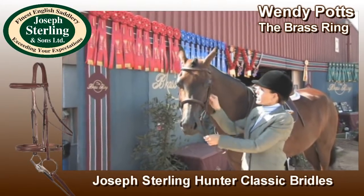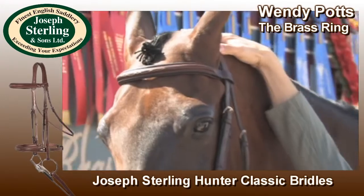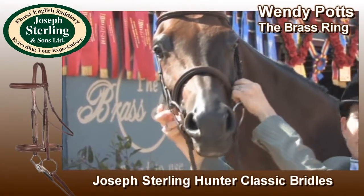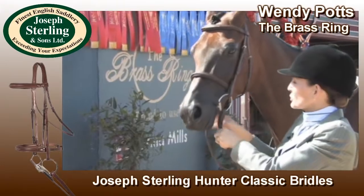I love the way it fits the horse. There's a cutout for their ears, and there's padding that goes over the poll. It's adjustable on both sides of the cavesson as well as for the bit. It fits all the horses really well.